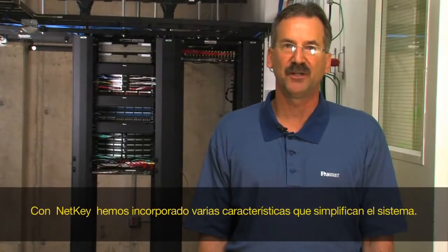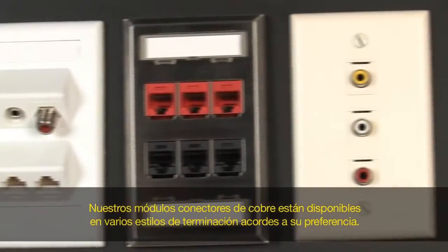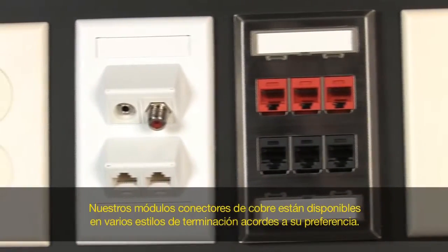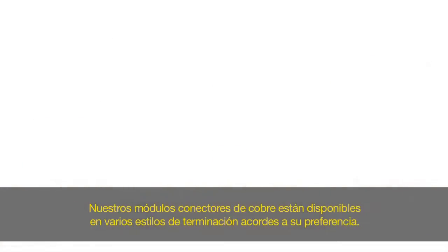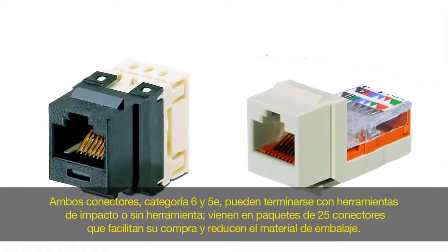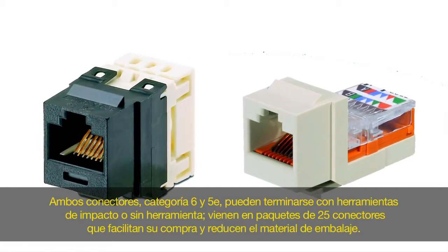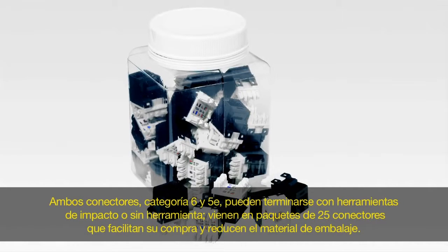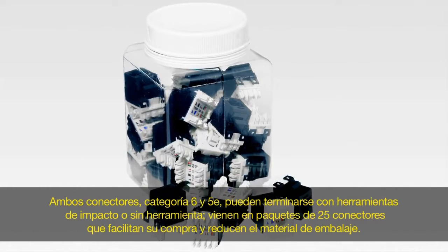With NetKey, we have incorporated several features that make the system user-friendly. Our copper jack modules are available in various termination styles to accommodate an array of preferences. Both Category 6 and 5E jacks are available in punch-down and tool-less termination styles. Jack modules are also available in contractor convenience packs of 25 jacks for ease of order and less packaging.